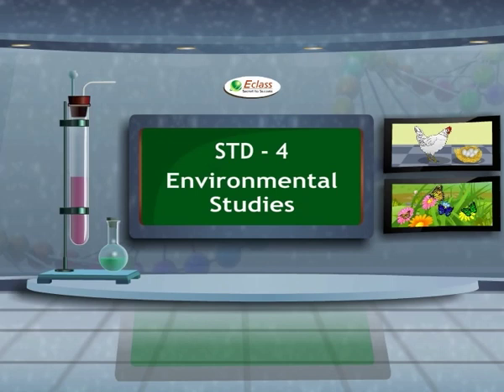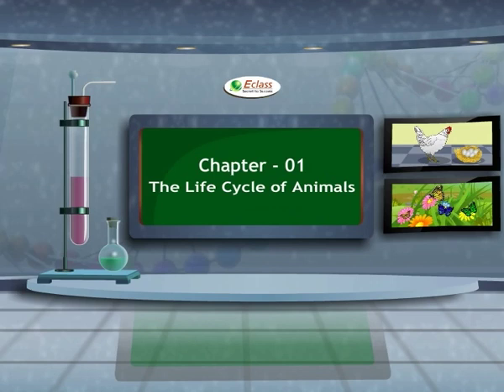Standard 4 Environmental Studies, Chapter 1: The Life Cycle of Animals.